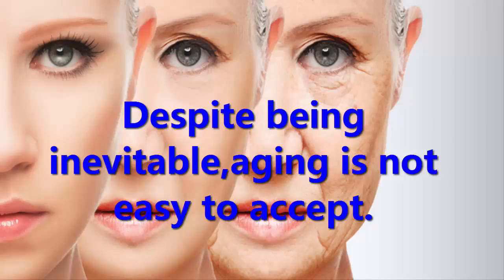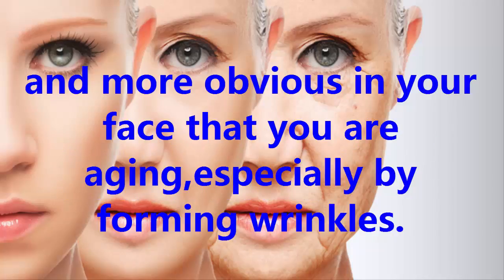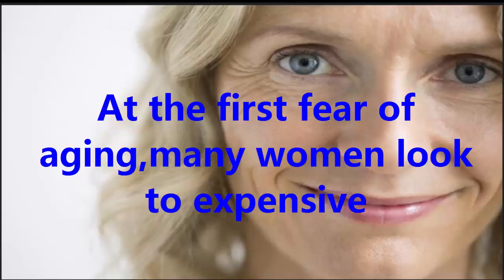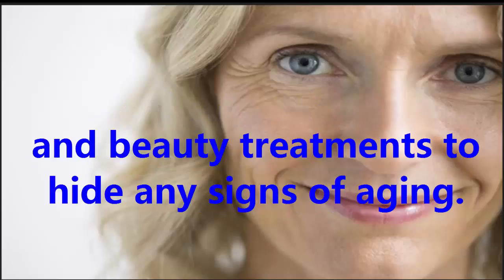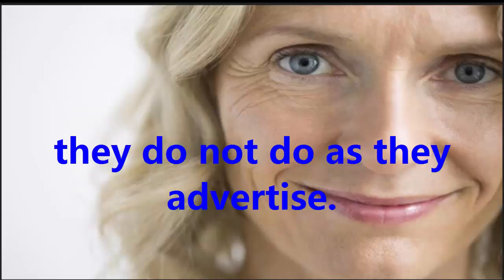Despite being inevitable, aging is not easy to accept. As your body becomes older, it becomes more and more obvious in your face, especially by forming wrinkles. While not harmful, wrinkles are a major cosmetic issue for many women. At the first fear of aging, many women look to expensive beauty treatments to hide any signs of aging. However, these methods are not affordable and oftentimes they do not do as they advertise.